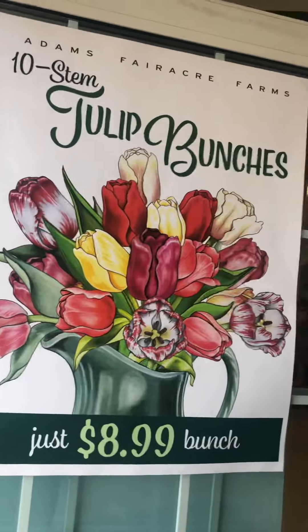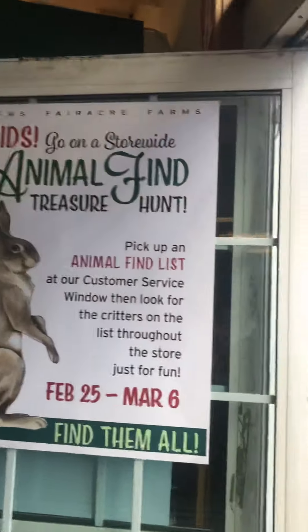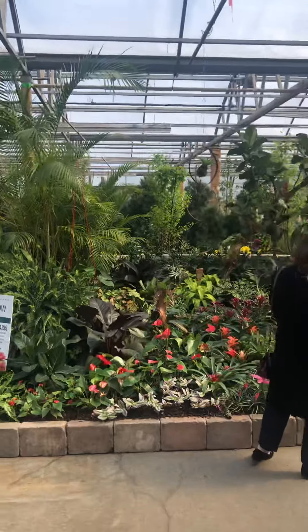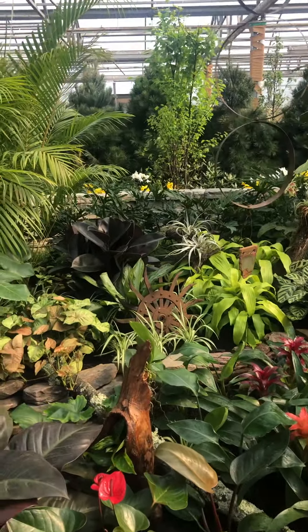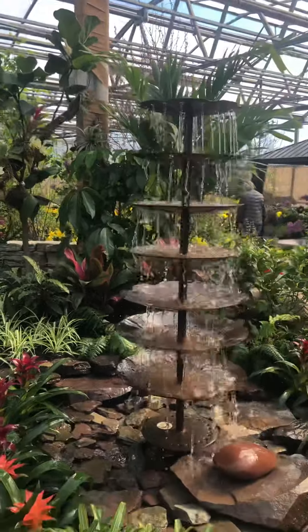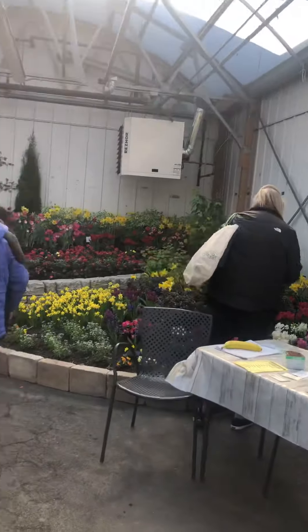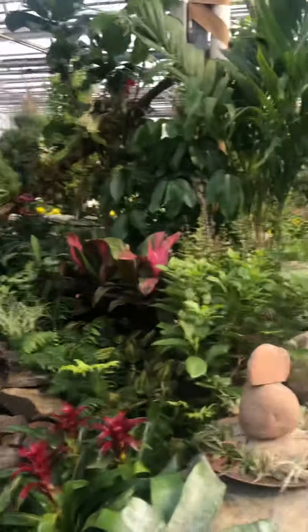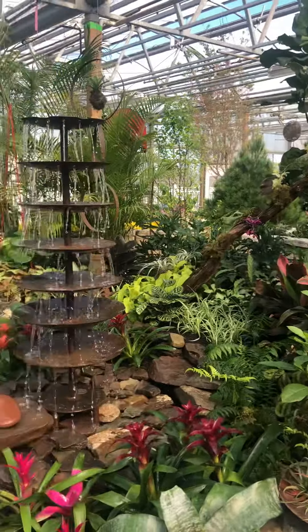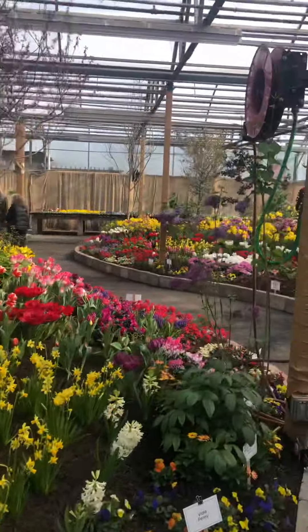I'm done at the doctor and I came to a local garden and grocery store because every year they have a lawn and garden show. So it's kind of like springtime in here. They have all kinds of plants and stuff set up, water features. It's sunny here but it's cold, so it's nice to come in here and hang out and smell all the flowers.